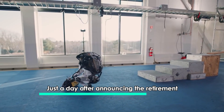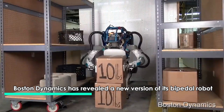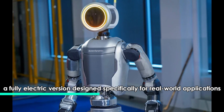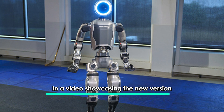Just a day after announcing the retirement of its hydraulic humanoid robot Atlas, Boston Dynamics has revealed a new version of its bipedal robot — a fully electric version designed specifically for real-world applications. In a video showcasing the new version,